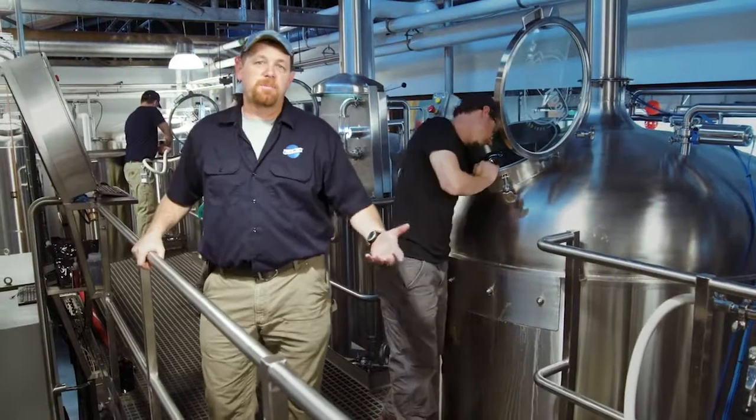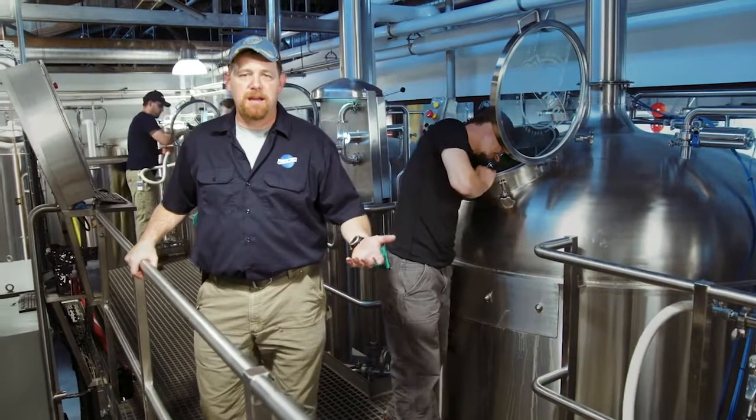We're here in the brew house where it's basically a playground for brewers. We get to make great beer and have a lot of fun, right guys?